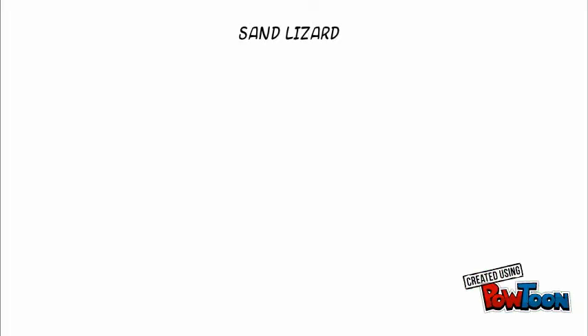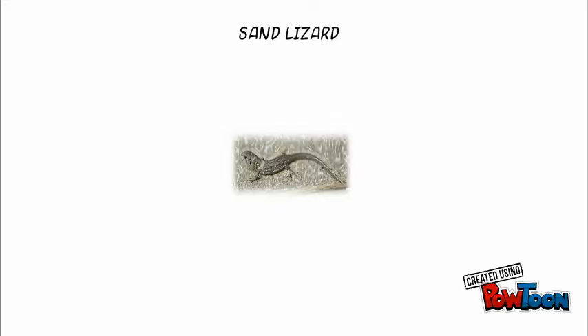Sand lizards are the rarest lizards found in England and Wales, with 95% of the population living on heathland, and the remainder found on sand dunes.